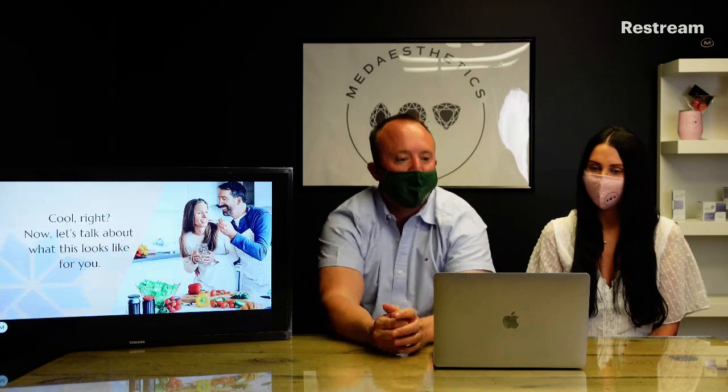We placed two CoolAdvantage applicators, one on each side. That's a great result. Another before and after — this one is only after four weeks, and you can already see such a huge improvement on her flanks, with even more improvement to come over the next two months. These are all before and afters taken from our clinic, showing the great results that Lisa has been able to achieve with her technique and applicators.